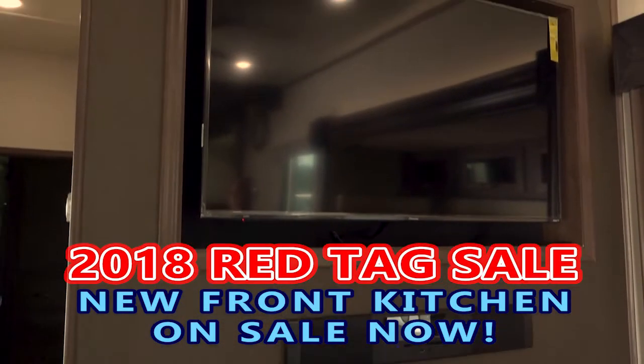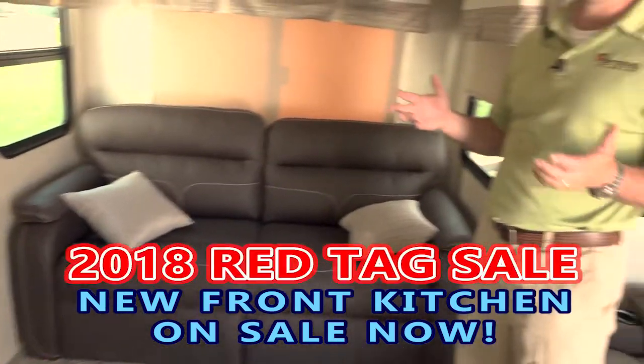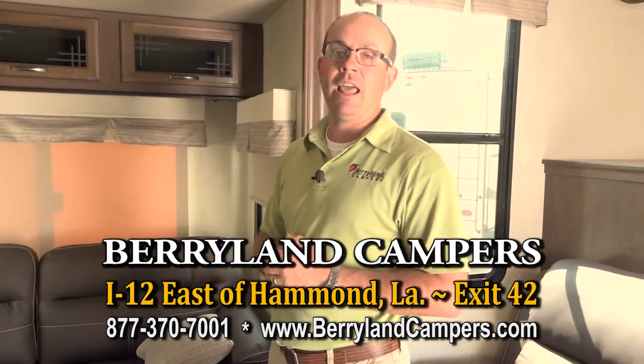We do have some 2019s in stock also. Come check out what we have on sale here at Berryland Campers — the 2018 Red Tag Sale. See us on the web or visit us at Exit 42, I-12, Berryland Campers.